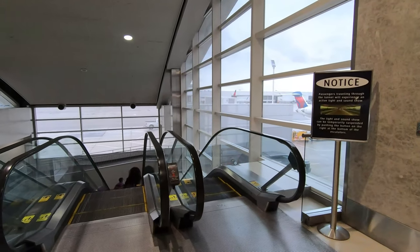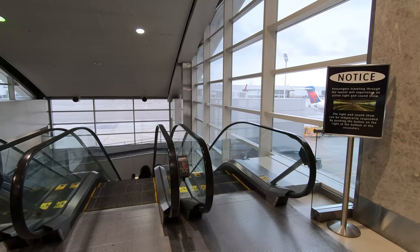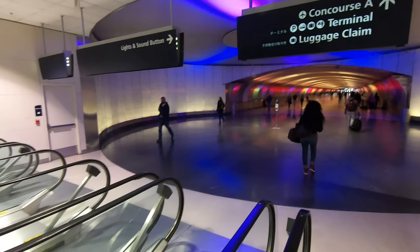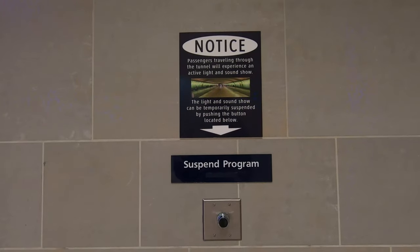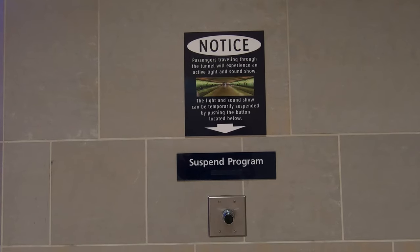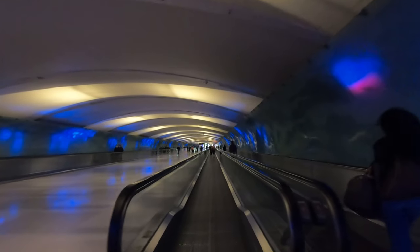A 700-foot tunnel connects the two main buildings of McNamara, complete with moving sidewalks and a dazzling light and sound show as you walk through. There's a button on either end of the tunnel, to the right as you descend the escalators, which suspends the program for five minutes — more than enough time to pass through even at a slow pace.